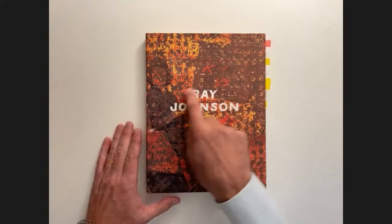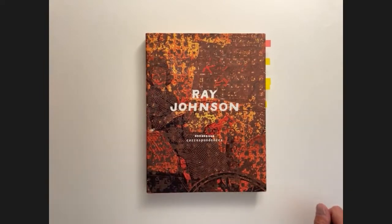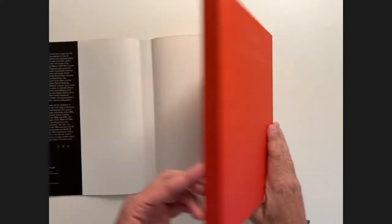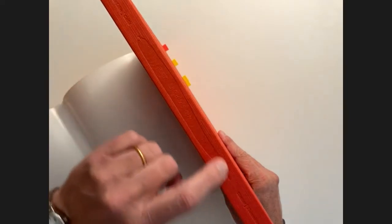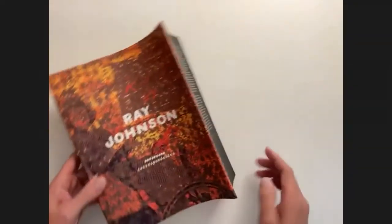The cover uses the stylized lettering that artist Ray Johnson used to render his name as the type, and it's stamped into the cover as a blind stamp. Then there's this beautiful snake or worm-like figure that also appears on the spine and on the jacket as well. Just terrific.